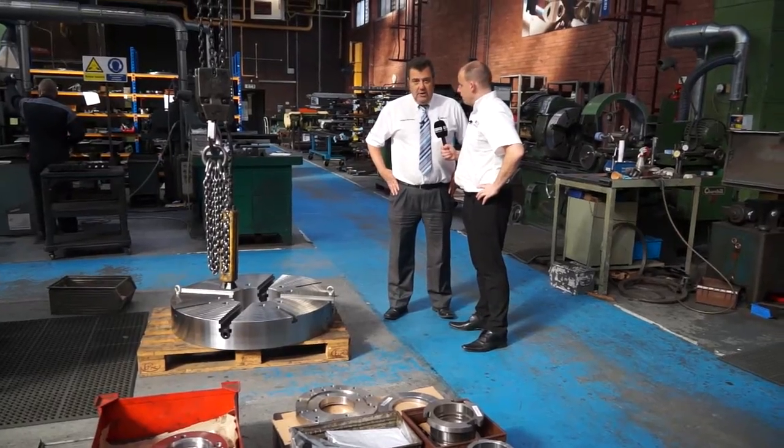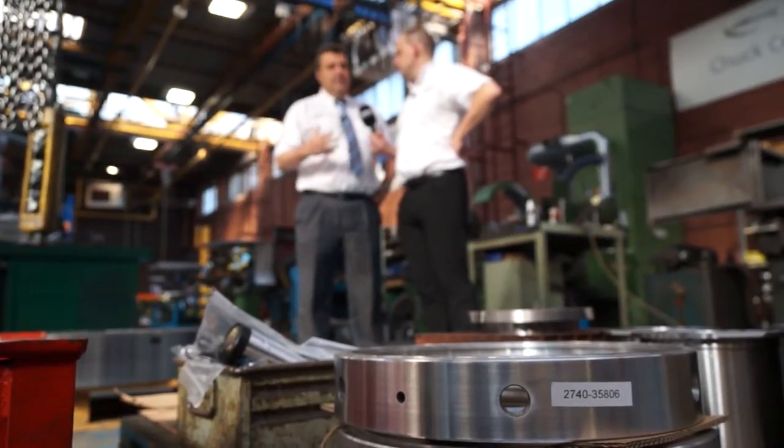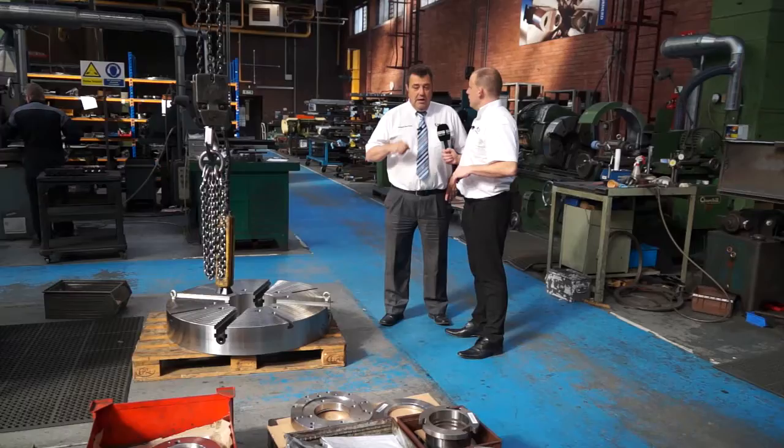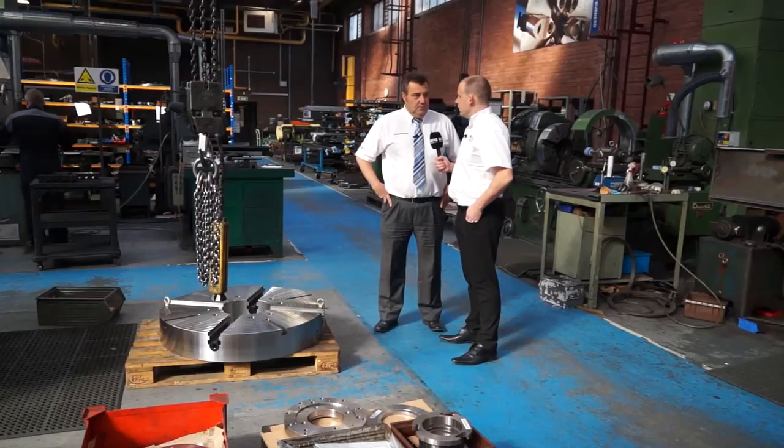A large chuck like this we would look at six to eight weeks. It is a short cycle time, but as I said it's looking at our processes — which we did a few years ago — to get those cycle times down. Customers demand it these days; you need to get products out there as soon as possible.